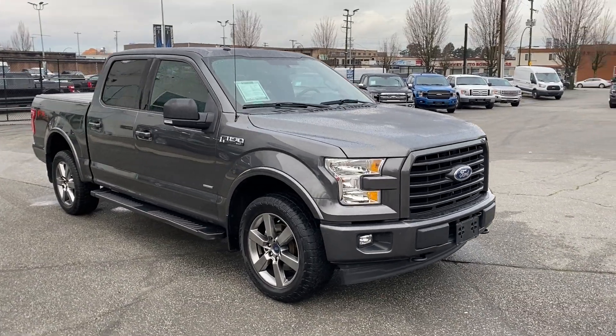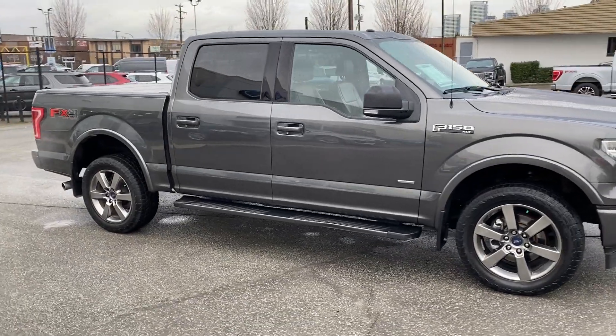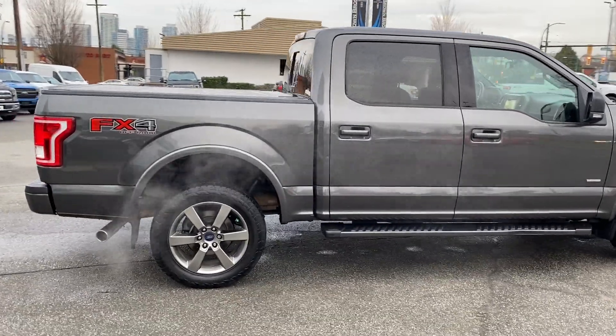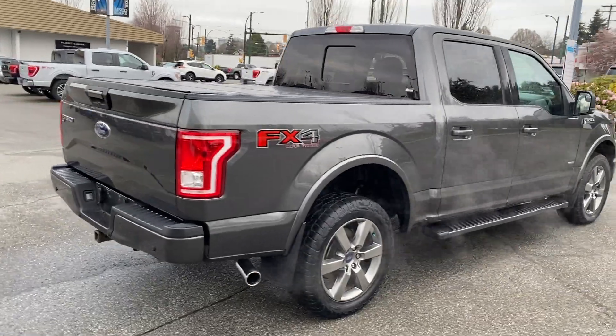Welcome to Brum Brothers Ford Lincoln. Here's a 2017 F-150 XLT with just over 73,000 kilometers on it. It has remote entry, remote start, a 3.5 liter EcoBoost under the hood, and a 10-speed automatic transmission.